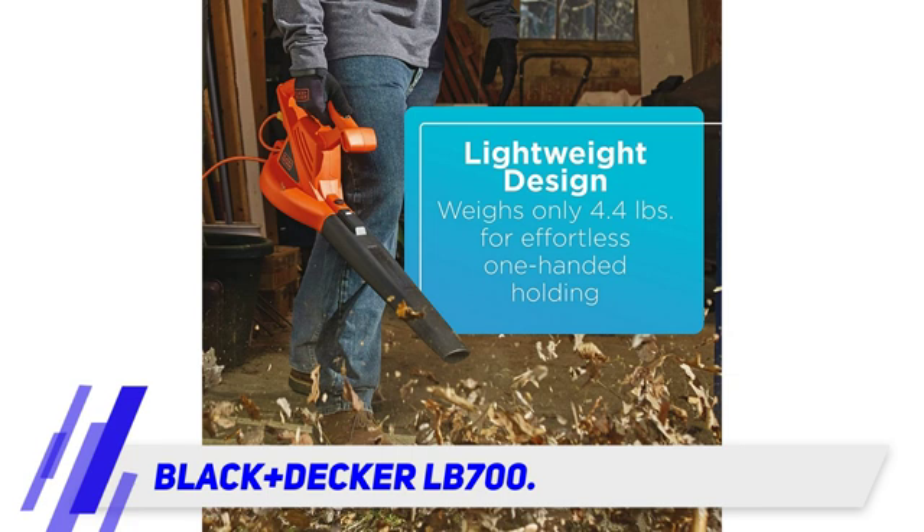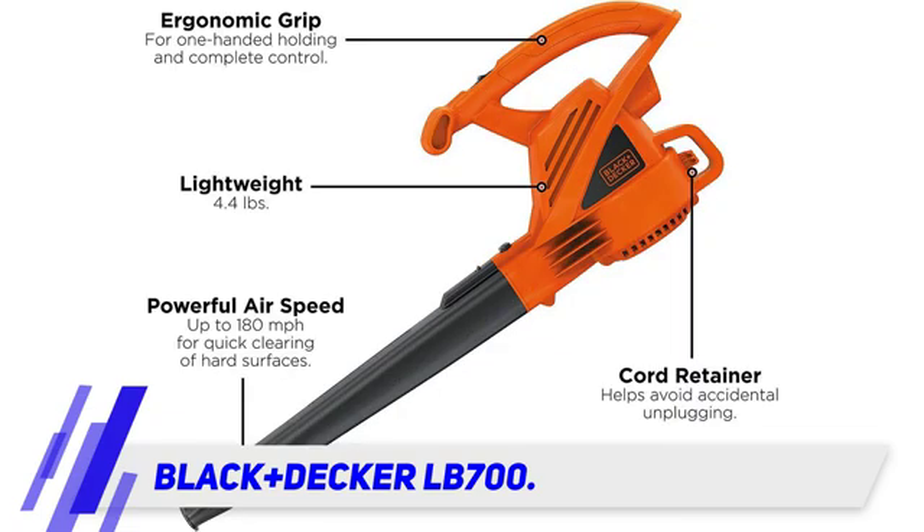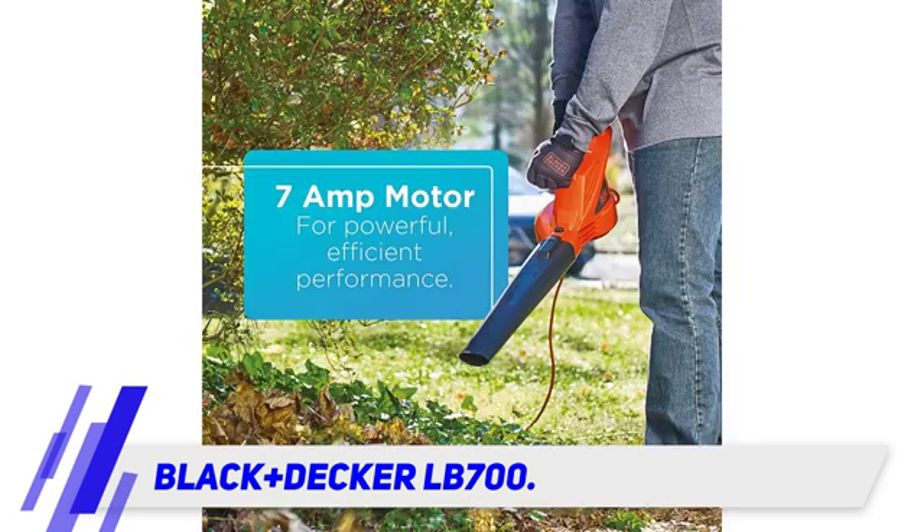It's incredibly lightweight at only 4.4 pounds and you can easily operate it with one hand. While this little guy may not be as powerful as the other corded blowers listed here, it's perfect for quickly cleaning your patio, deck, driveway, or small yard. Not to mention it has the signature high-quality construction of the Black+Decker brand.